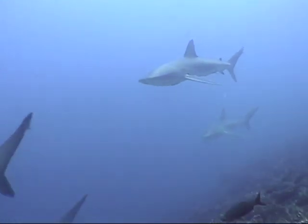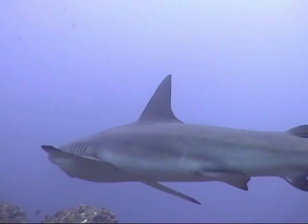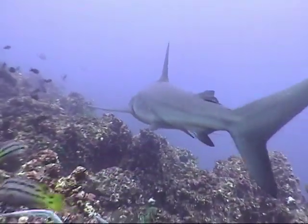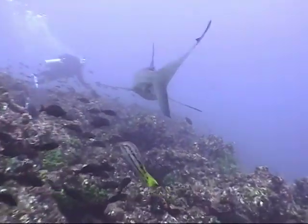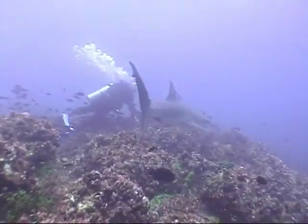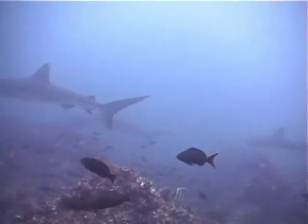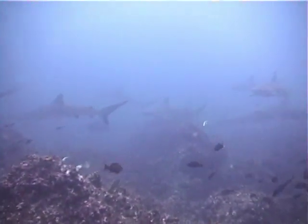Here come the Galapagos sharks. One gets near one of our group. Look at the diver holding on in the fierce current. There were schools of sharks just everywhere.